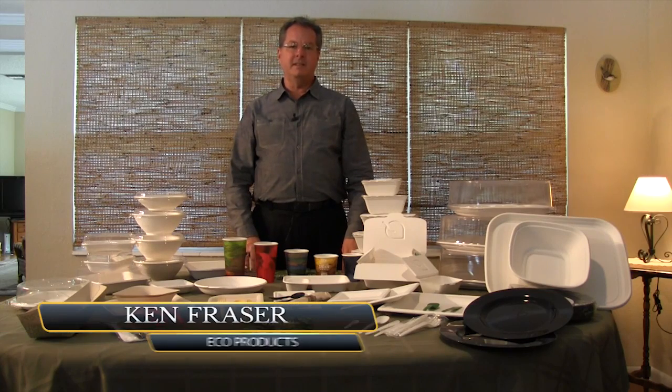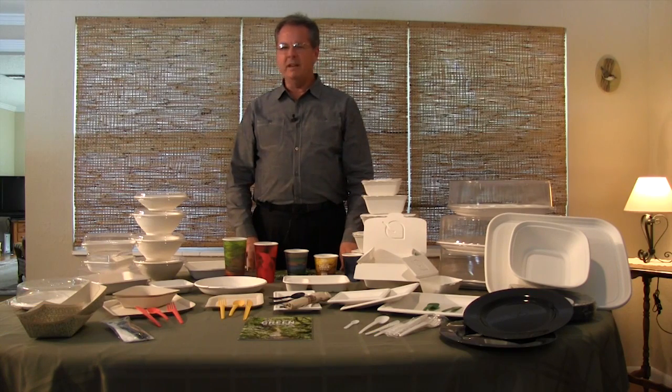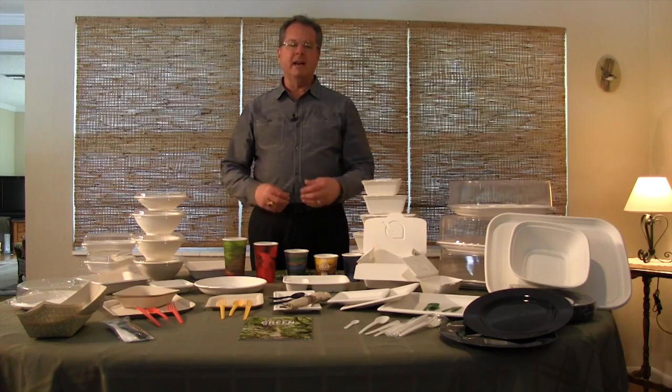Hello, my name is Ken Fraser, Southeast Divisional Manager for Eco Products. I work directly for Eco Products out of Boulder, Colorado. I'd like to talk to you today a little bit more in regards to our product line.